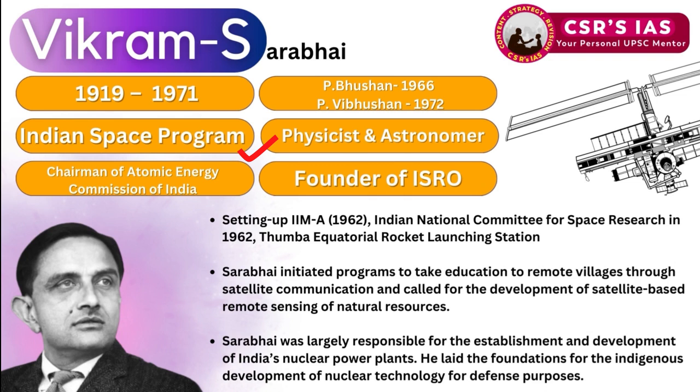Vikram Sarabhai was awarded the Padma Bhushan in 1966 and the Padma Vibhushan posthumously in 1972. He is known as the father of the Indian Space Program. He was a physicist and astronomer who served as chairman of the Atomic Energy Commission of India and was the founder of ISRO. He played a substantial role in setting up IIM Ahmedabad in 1962.